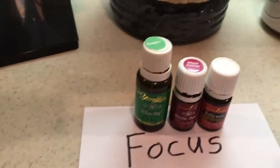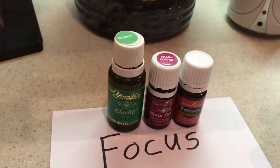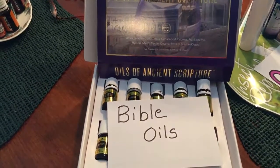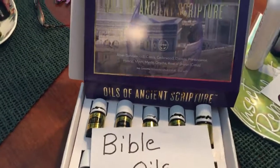How about some oils for focus, like Clarity, Brain Power, and the Kid Genius oils? Making my way over to the next table — Bible oils, things like Cassia, Frankincense, Myrrh, Aloes, and Rose of Sharon.